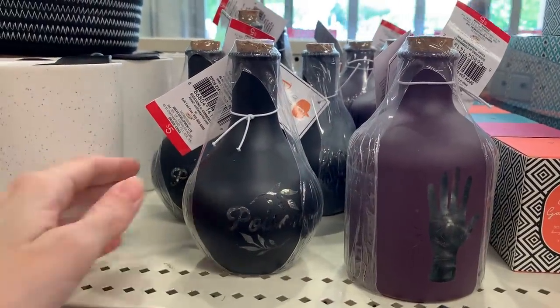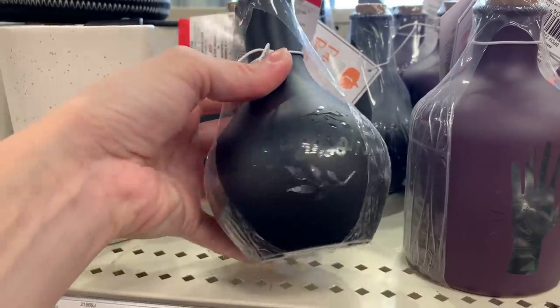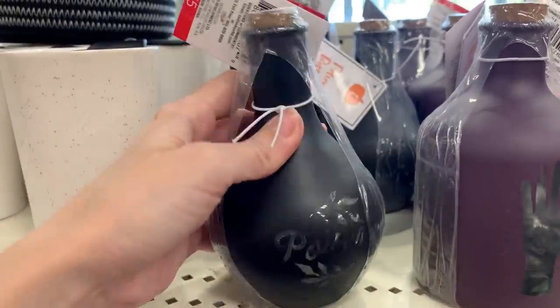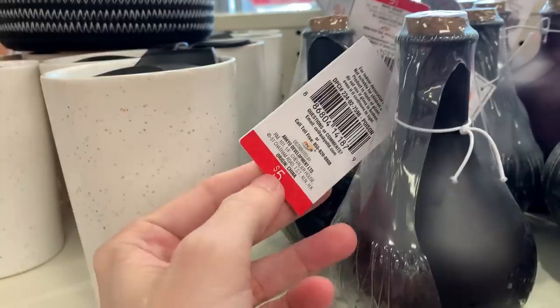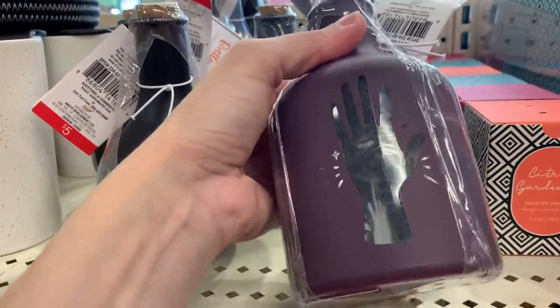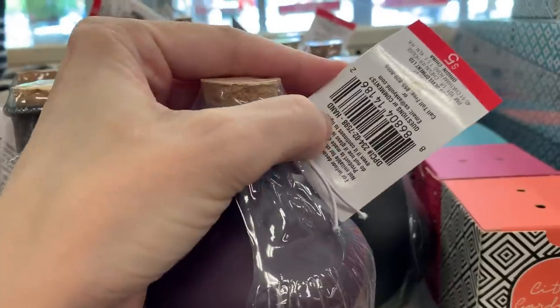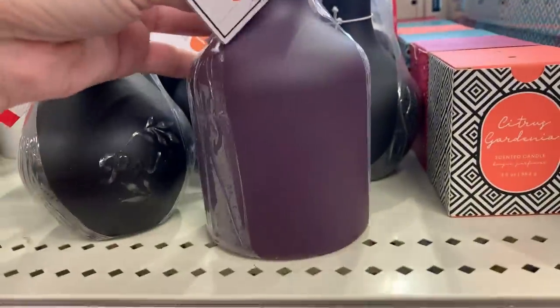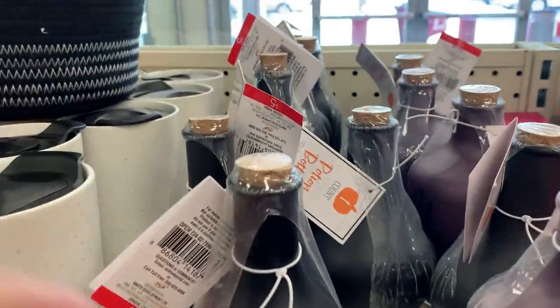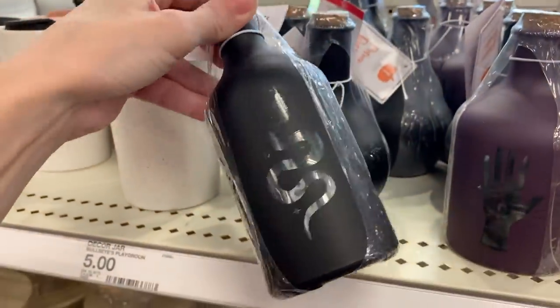These look interesting — they're little LED light-up potion bottles. They're actually glass bottles. It's kind of hard to see, but they do have cut-out designs on the front that the light would show through. Unfortunately these are sealed up so I can't switch them on, but hopefully you can see the design as I turn the bottle. The first one says poison, the second has a hand shape, and the third has a snake. They're five dollars each.